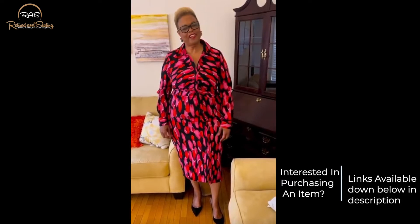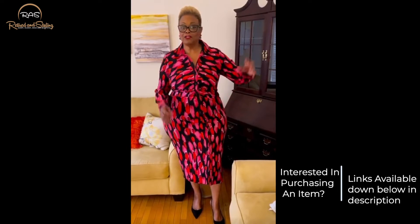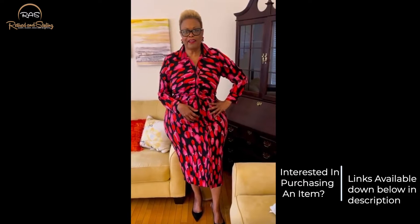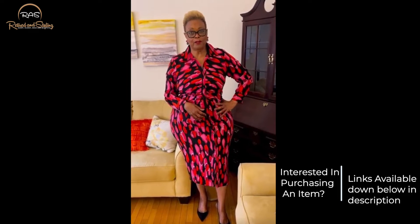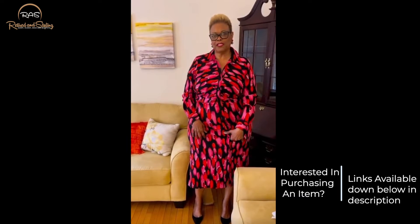Hello, I'm Valia Lee with Retired Styling. I'm actually a retired educator and fashion enthusiast turned blogger, influencer, and content creator. This is my first video for YouTube and I wanted to make certain that I shared some of my Walmart finds for this fall 2022.